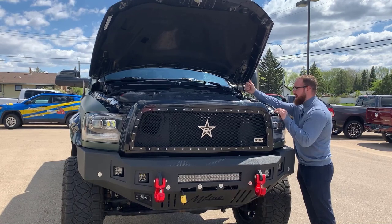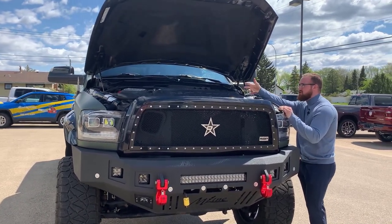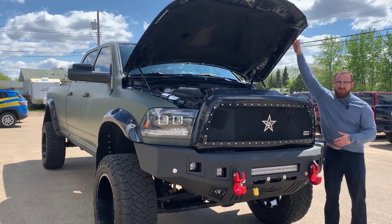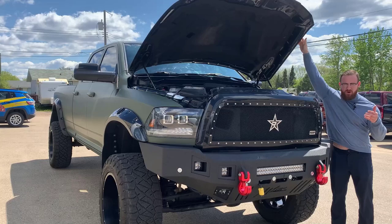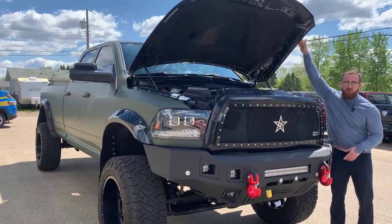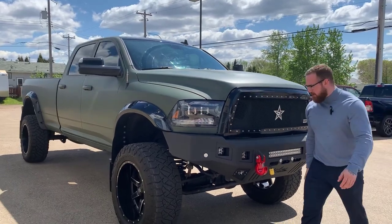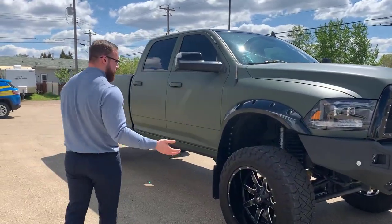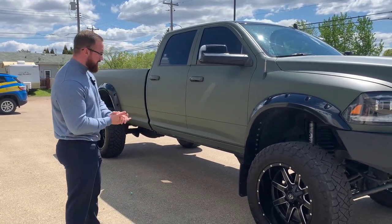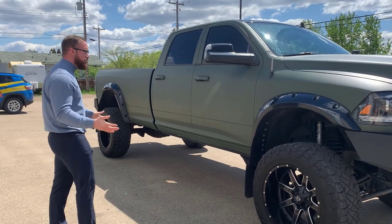Windshield washer fluid, engine oil dipstick, the lid for putting in engine oil. The truck is deleted as well, so you've actually opened up all of the capabilities as far as fuel economy, towing, and HP sauce — also known as horsepower. An incredibly capable on- or off-road worthy truck. You've got a beautiful lift on this one, fully equipped with the upgraded Fox 2.0 shocks just to make your ride a little bit smoother.